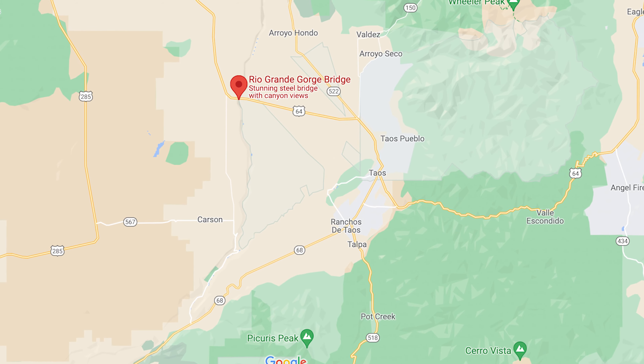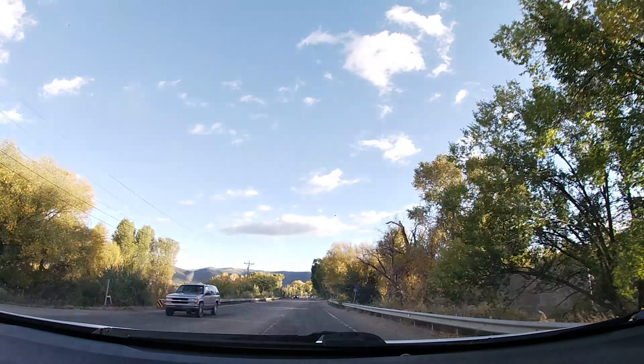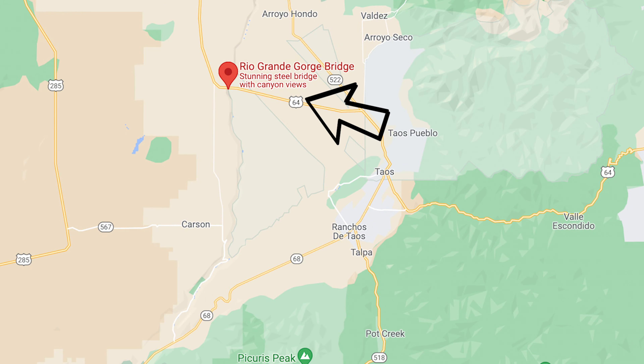To get to the Gorge Bridge from the Visitor Center, you can take the back roads along the river. It does turn to dirt and is a bit rough in spots, or you can continue as I did along Highway 68 through the town of Taos and then on to the north side of Taos on Highway 64 to the Gorge Bridge.